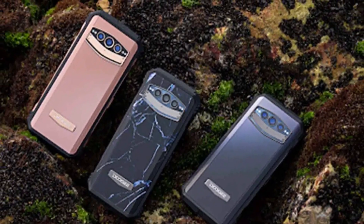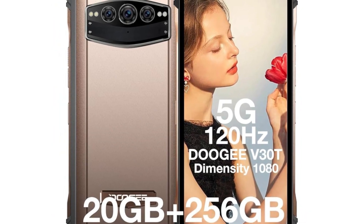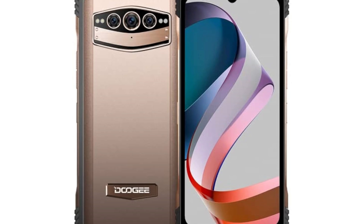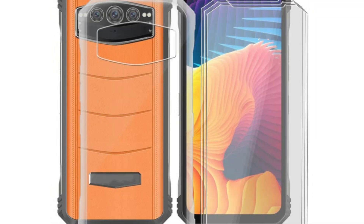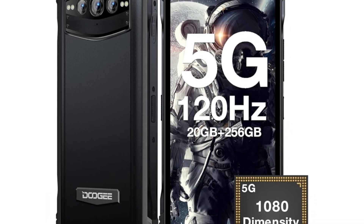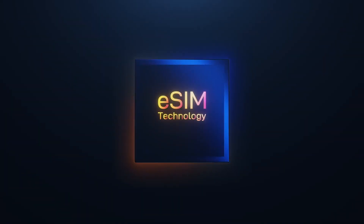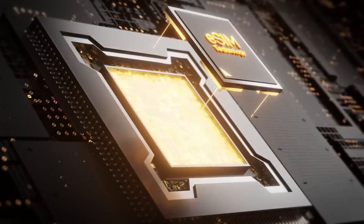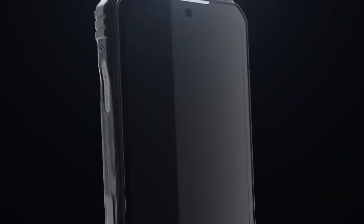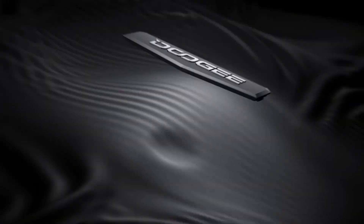On the rear are a 108MP Samsung S5K-HM2 main camera with F1.79 90-degree FOV PDAF, a 20MP Sony IMX350 night vision camera with F1.8 70-degree FOV, and a 16MP wide-angle and macro camera with F2.2 130-degree FOV. For selfies, the front has a 32MP IMX-series front camera with F2.0 90-degree FOV. Taking 108MP images negates some special features like HDR and bokeh, but you can get those in 12MP mode. Other phones don't offer 4K video capture, but the V30 does, along with lower resolutions.